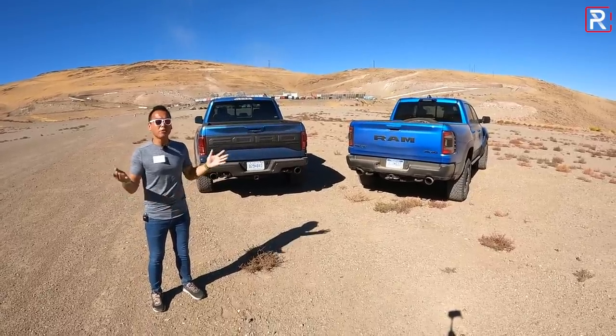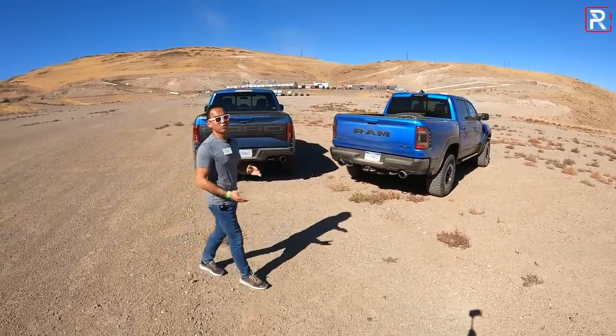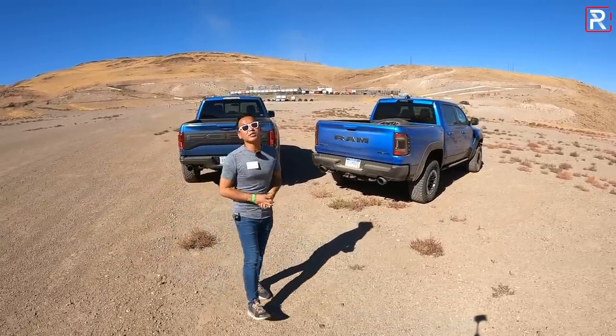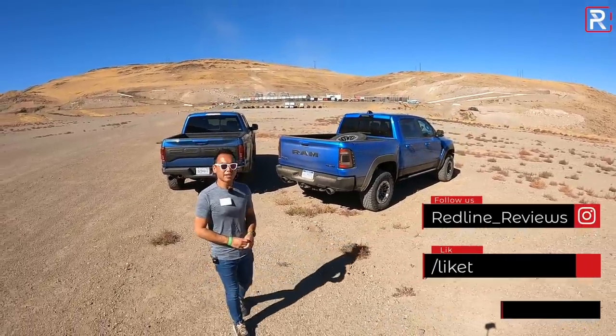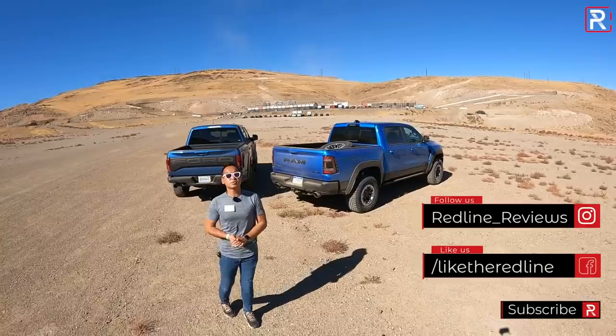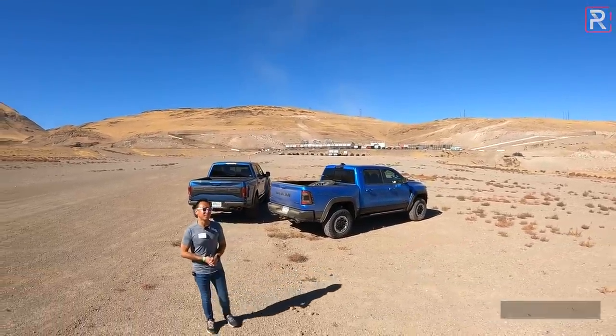So what a time we live in. With all that said, I hope you guys have enjoyed this comparison between the Ford Raptor and the all-new Ram TRX. If you're looking to see the latest cars I'm testing, be sure to follow me on Instagram at redline_reviews, like us on Facebook, and please keep subscribing to the Redline Reviews YouTube channel for all the latest reviews. Thank you so much for watching — I'll catch you all in the next video.